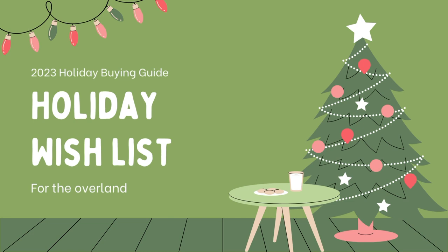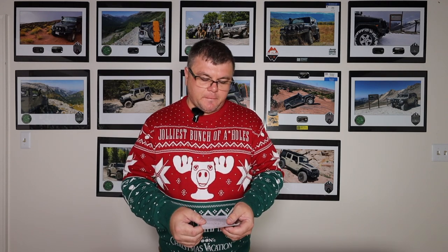Hey guys, Rob from Expedition Team Overland here with the 2023 Holiday Buying Guide. As I do every year, I've come up with a list of my top 10 things that I think every overlander wants, needs, or just likes to have. These are in no order, and I'm trying to keep the prices around under $300. Some of this stuff is a little bit on the generic side, because what works for me might not work for someone else.